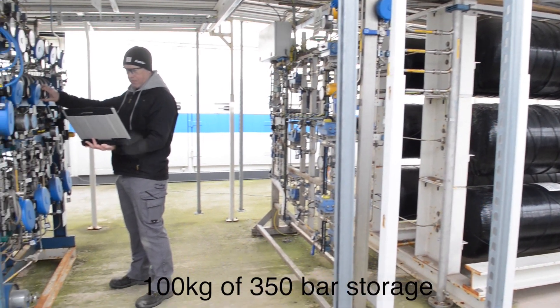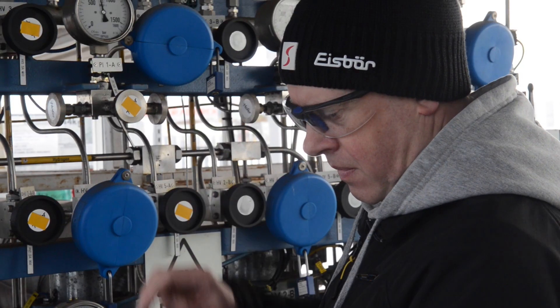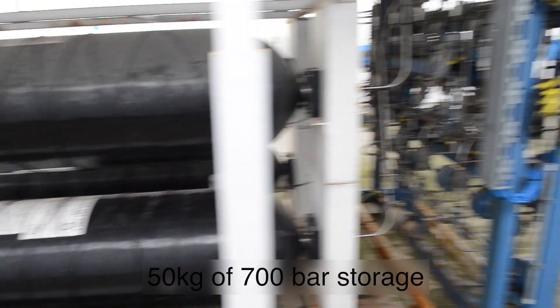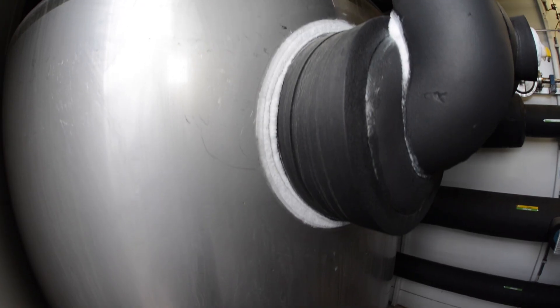For hydrogen storage, the 350 bar refueling capacity is 100 kg with a maximum pressure of 400 bar. For 700 bar refueling there is a capacity of 50 kg with a maximum pressure of 900 bar.